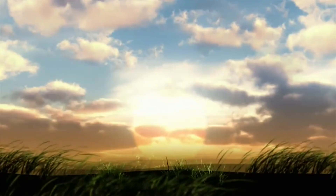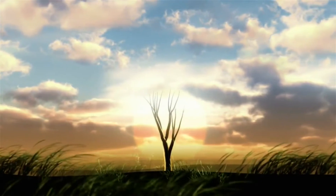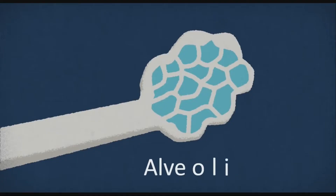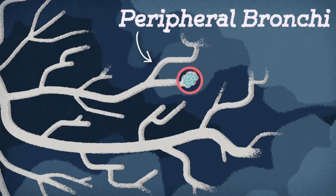The inside of the lung is shaped like a big tree. There are branches coming off of the main trunk which branch again and again into smaller and smaller branches, until finally they terminate into very tiny alveoli. The peripheral bronchi are at a step just below these alveoli.